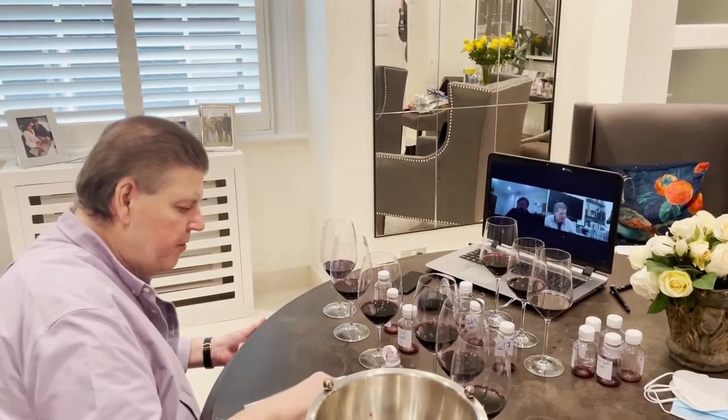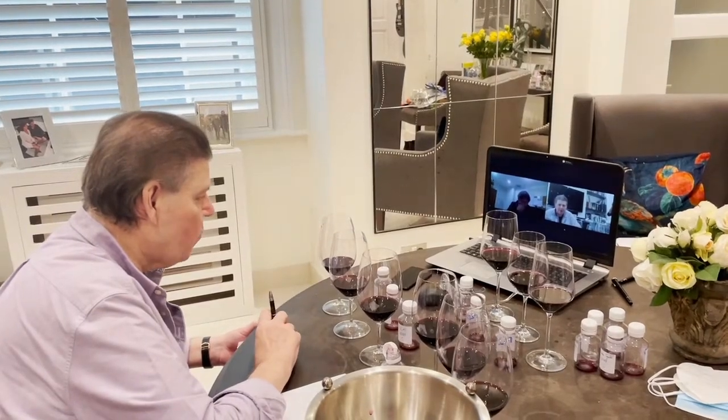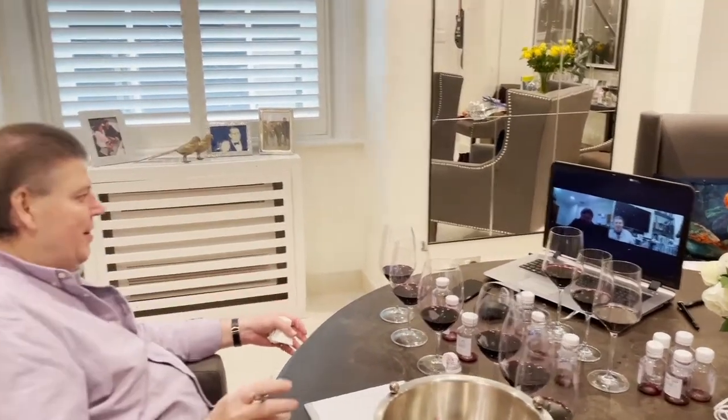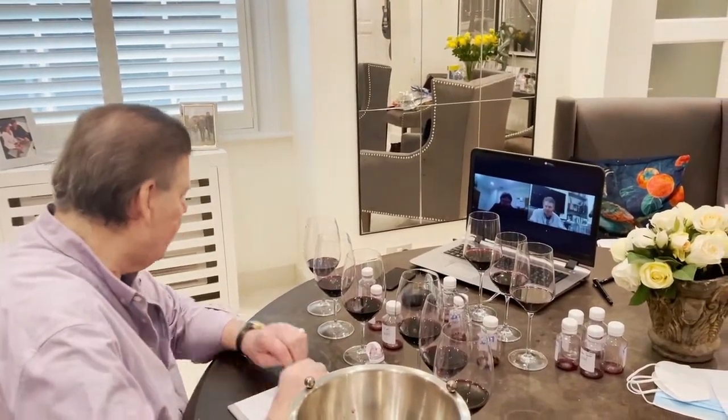It'll never be as bad as our very low moment in the Barossa, when we had to go out and buy that water tank. Do you remember that? Yes. We were doing fissage, pretending that it actually looked interesting.